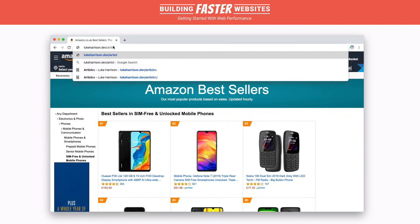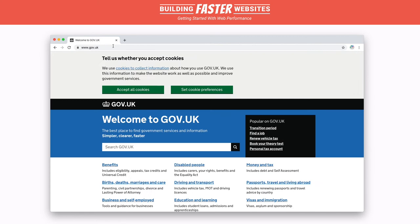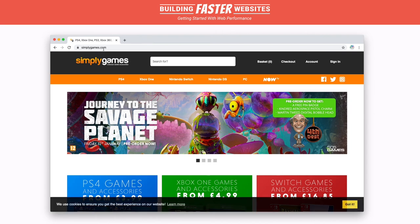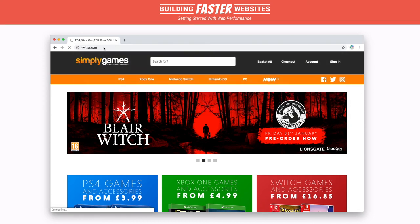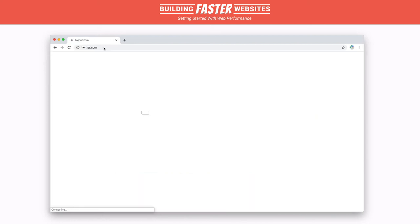On a blog, users need to read posts. On a government website, users need to access, input information and services. On an e-commerce website, users need to browse and buy things. If a user isn't able to engage with a website and interact with what's been built, rather than being patient and just waiting, it's more likely — if nothing seems to be happening or if things aren't working as expected — they'll just abandon the website and go elsewhere.